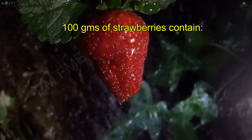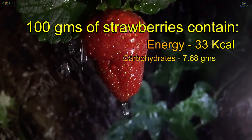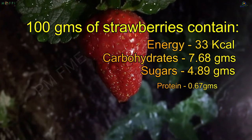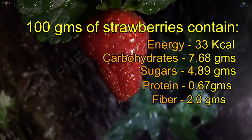Every hundred grams of strawberries contain 33 kilocalories of energy, 7.68 grams of carbohydrates, 4.89 grams of sugars, 0.67 grams of protein and 2 grams of fiber.